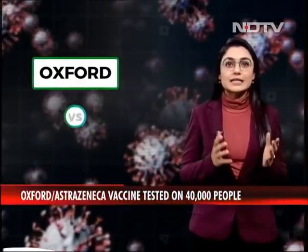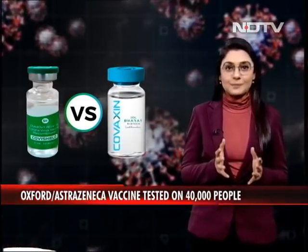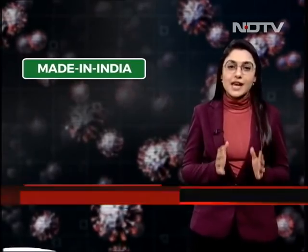It's Oxford versus Bharat Biotech — that's Covishield versus Covaxin. To begin with, Bharat Biotech is an indigenous vaccine, completely made in India.